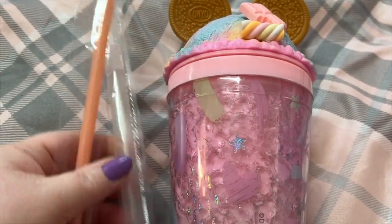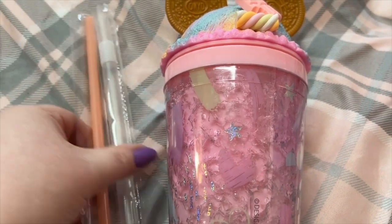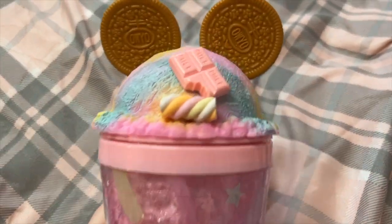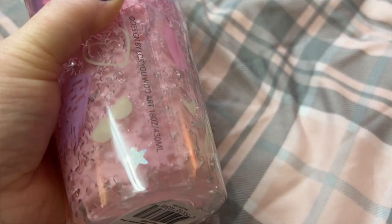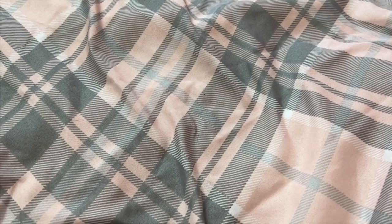It came with the straw. It came in a box but I took it out to show y'all in the haul. Okay, that was from the Cajun Pineapple store.